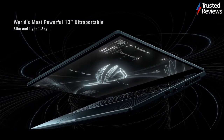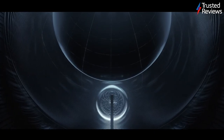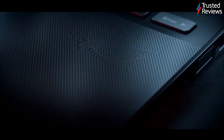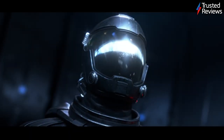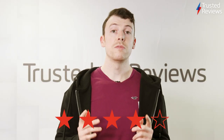Asus ROG Flow X13 2021. Don't be fooled by its portability. The new Asus ROG Flow X13 might be a slim 13-inch laptop, but in practice it's one of the most capable gaming laptops that you can buy right now. Boasting a rare RTX 3080 graphics card, the X13 is able to take on high-end gaming on the go, all without breaking a sweat. It's scored 4 out of 5.